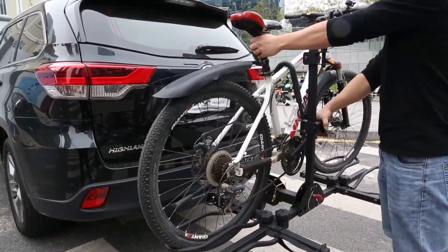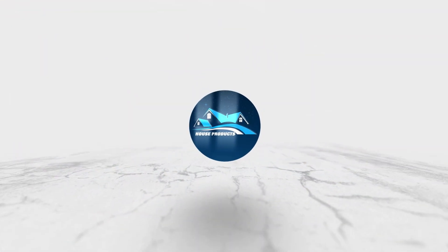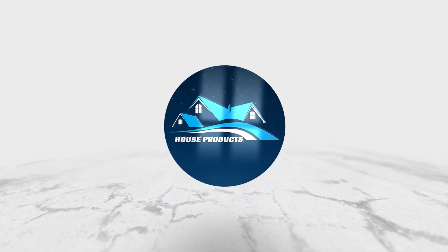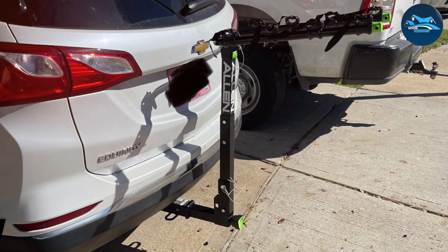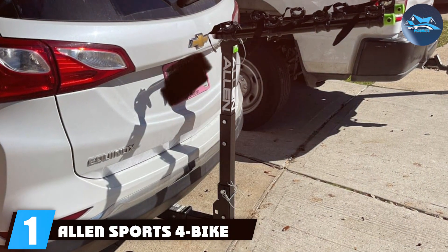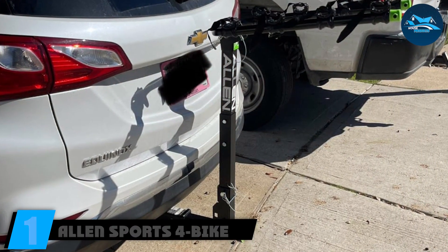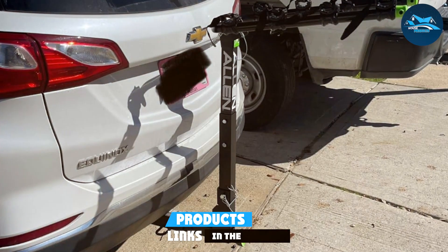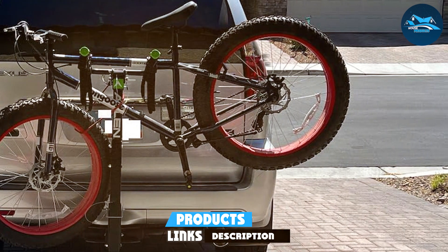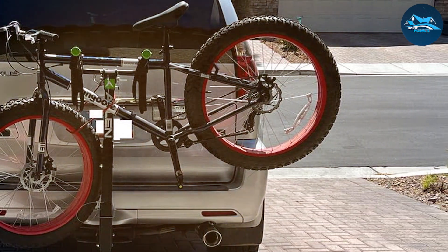Let's jump right in. Number one on our list is the Allen Sports 4-Bike Hitch Rack, and it's earned its spot as the best overall pick for good reasons. This rack combines durability, design, and user-friendliness like no other. It's built to accommodate up to four bikes, making it perfect for family outings or group rides.